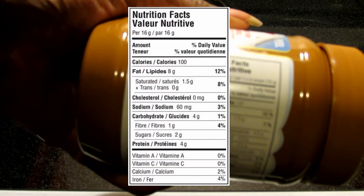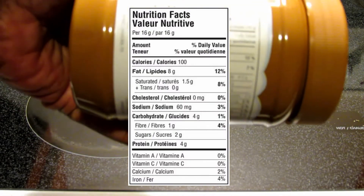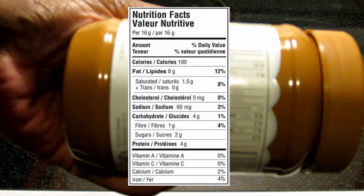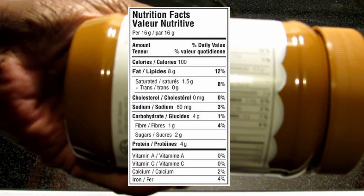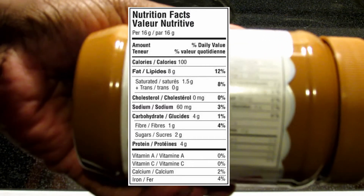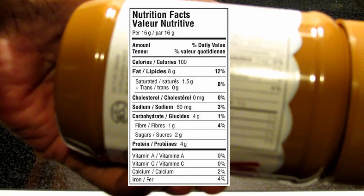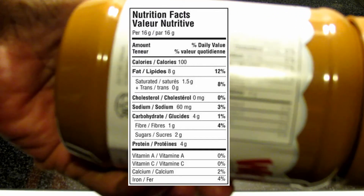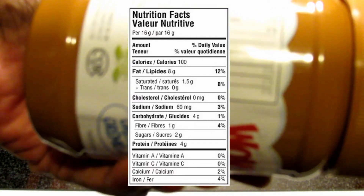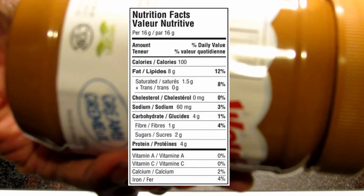The nutrition facts per tablespoon: you've got 100 calories — I think that's more than peanut butter. You've got 8 grams of fat, 1.5 grams of saturated fat, 4.5 grams of polyunsaturated fat, 3.5 grams of omega-6, 0.5 grams of omega-3, zero cholesterol, and 2 grams of monounsaturated fat. 50 milligrams of sodium — not too bad. 4 grams of carbohydrates, 1 gram of fiber, 2 grams of sugar, which is much better than regular peanut butter. 4 grams of protein, no vitamin A, no vitamin C, no calcium, but you do have 4% iron.